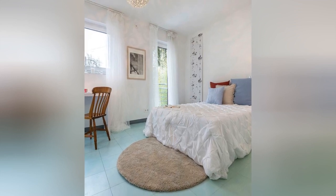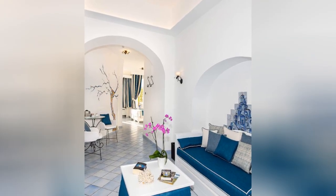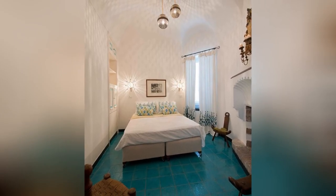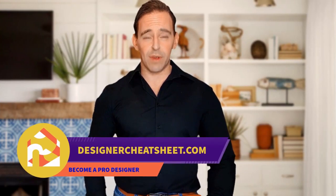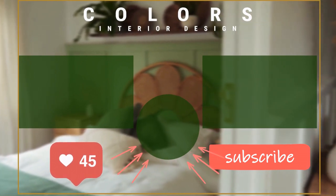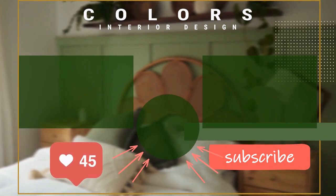Thank you. Check out our other videos. Thanks for tuning in. Check out designercheatsheet.com for useful tips and free stuff. We'll see you next time.